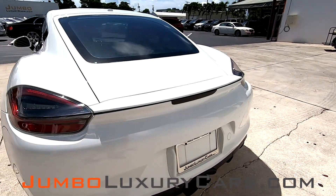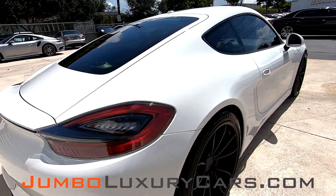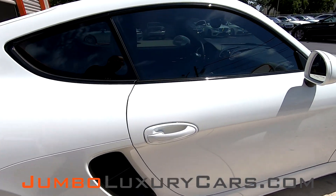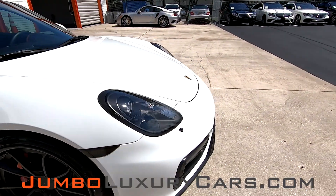Coming into the back here, absolutely flawless — no scratches, nor damages. Overall, the exterior of this vehicle is in excellent condition.